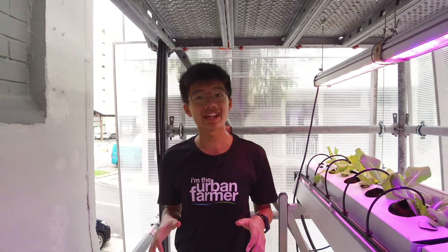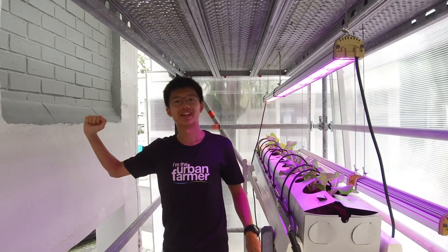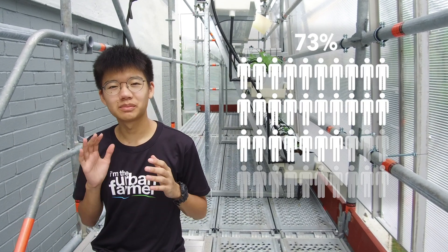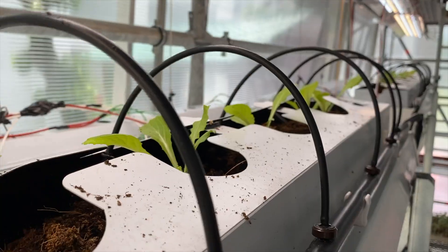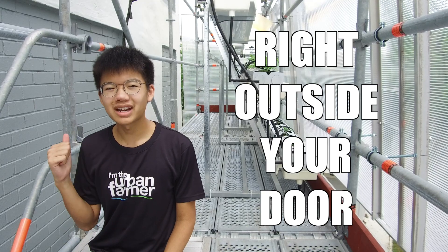What we are standing on right now is the Vertical Food Stage. It's a whole vertical farm built right next to our very own HDBs. This high-tech farm, built right beside where 85% of the population lives, will be the first zero-full-mile farm. This means that the seeding, growing, harvesting and even the retail process takes place right outside your door.